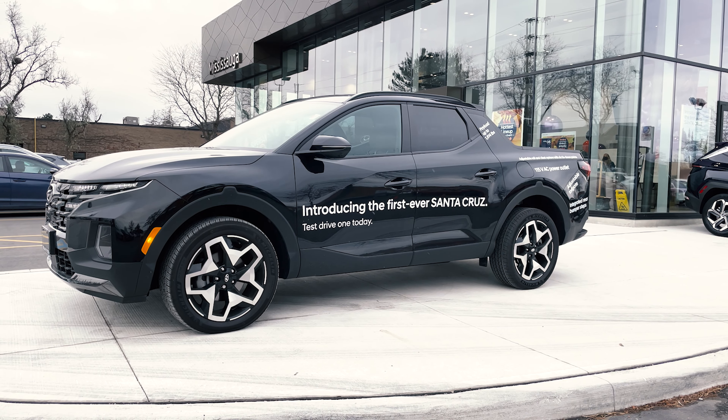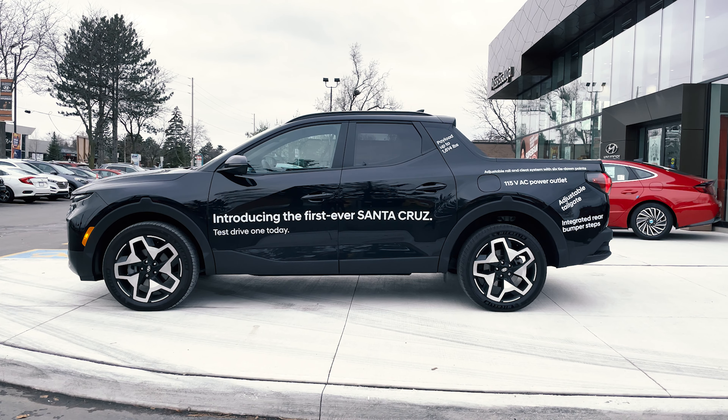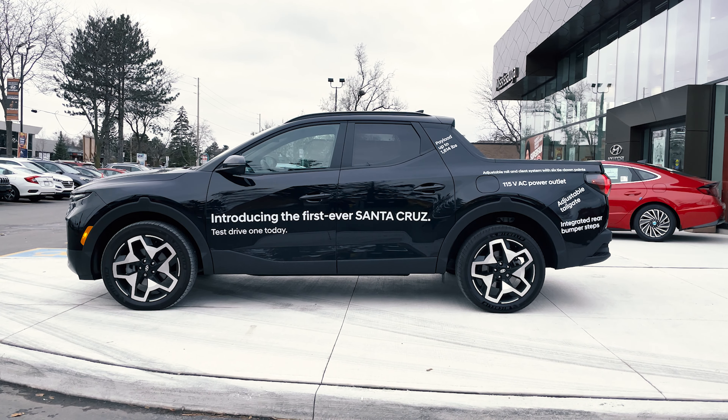What's going on everybody, Jason here. Today I've got this 2022 Santa Cruz Ultimate. If you guys have been enjoying these videos, please be sure to hit the subscribe button as it does help out the channel and also helps with the YouTube algorithm.